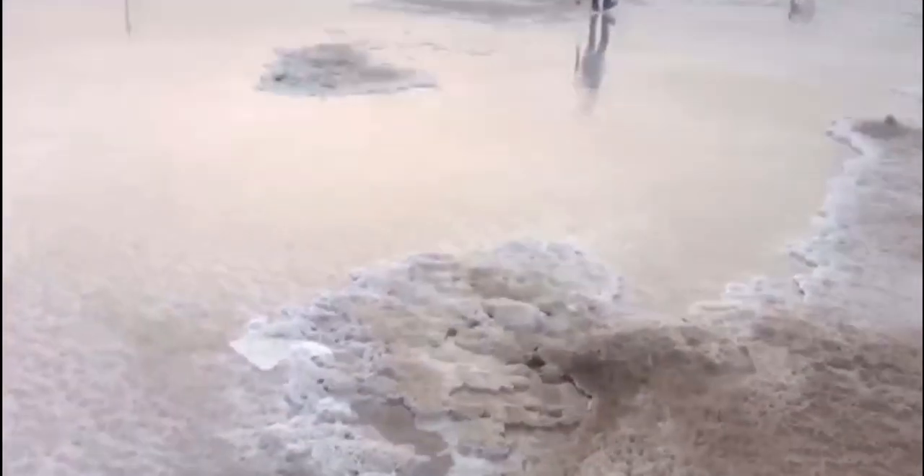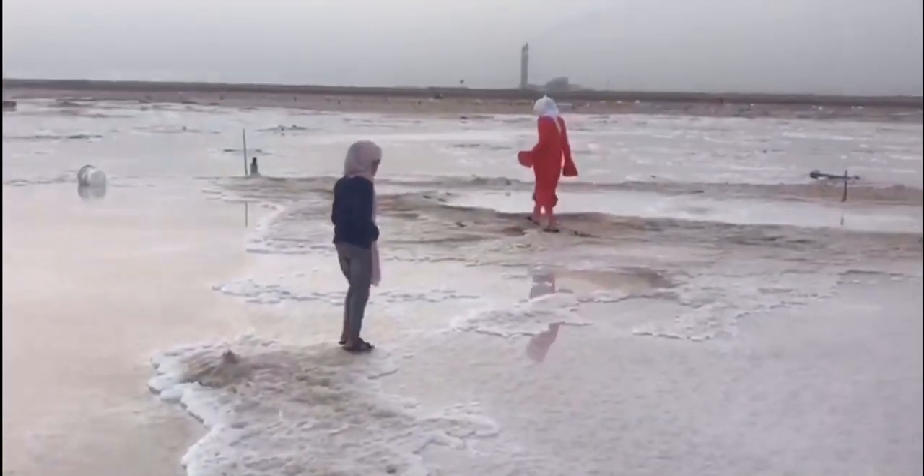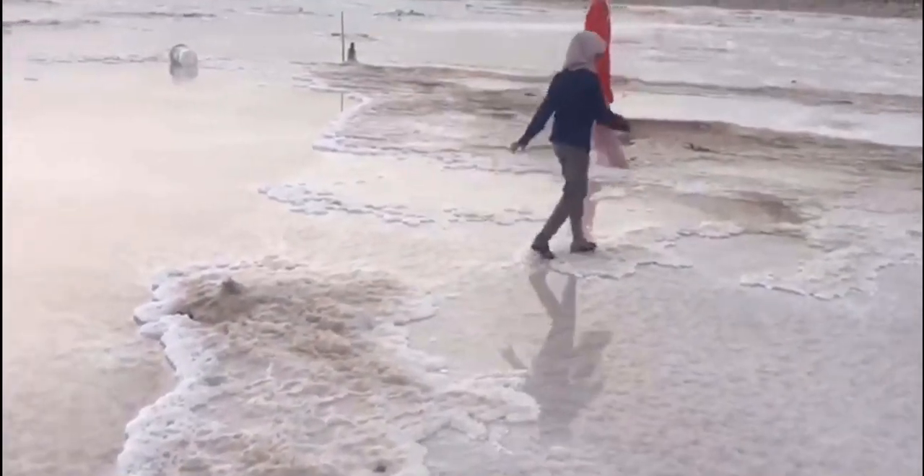It was a windy day. We can see the waves in the water. Can you see the waves? Me and my siblings went forward.